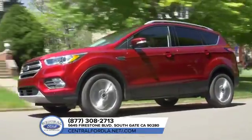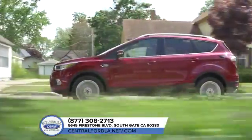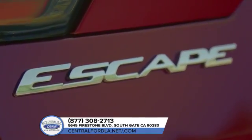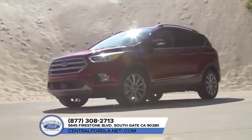The 2018 Escape is equipped with Auto Start Stop technology, available Enhanced Active Park Assist, a lane keeping system, adaptive cruise control and a hands-free, foot activated liftgate, all here to help you on your journey.